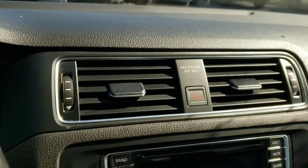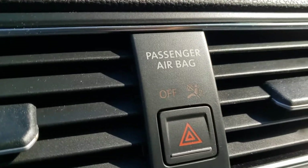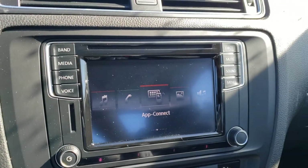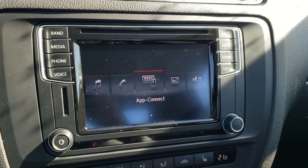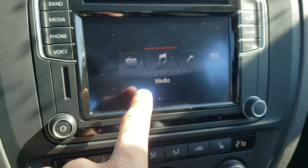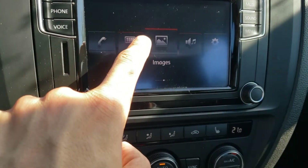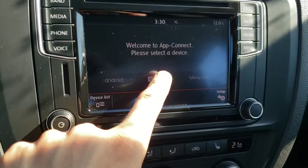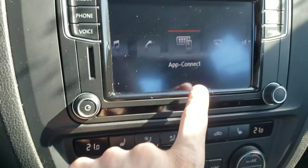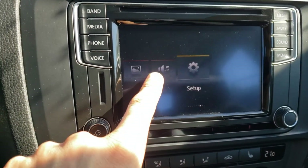Looking over at the center of the dash, you'll find a couple of climate vents, the passenger airbag warning, and the hazard lights. Below that you'll find the touchscreen infotainment system embedded right into the dash, with lots of different options including radio, media, phone via Bluetooth, app connect, media library, sound settings, and setup.